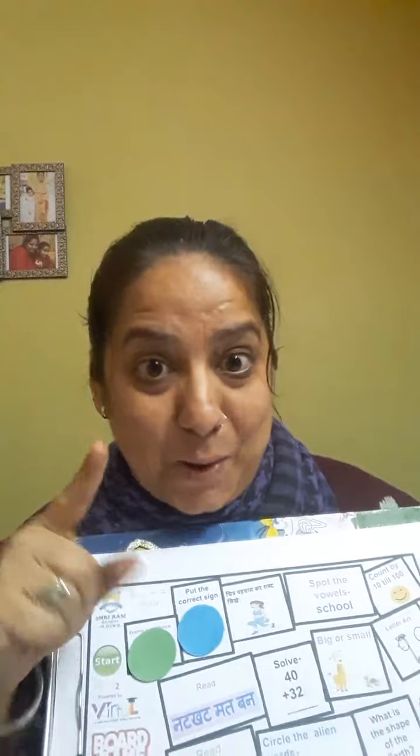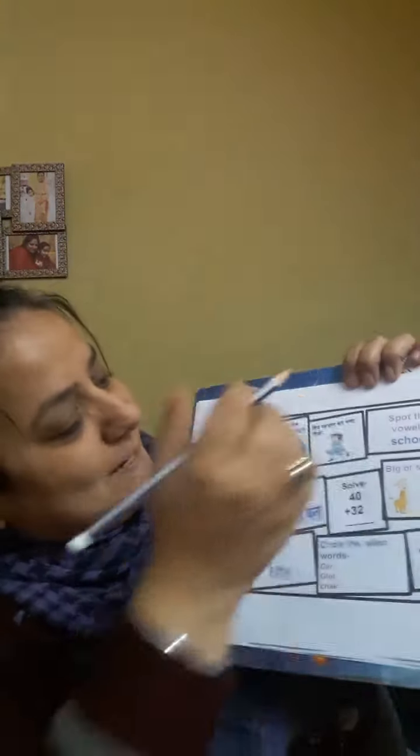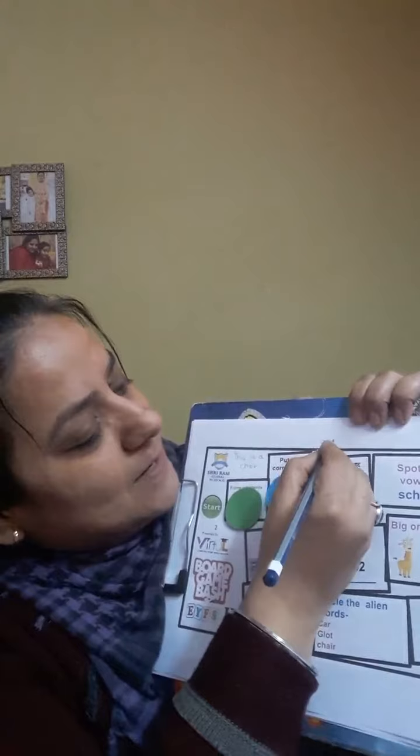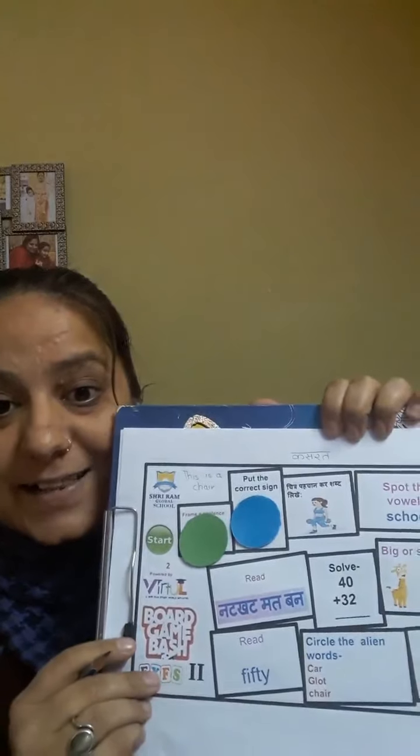Let me roll the dice again. This time it's green — that means your turn. Let's see what it says: 'Chitra phechaankar shab likhen.' Can you see what is going on? You are right! It's kasrat. So let's write kasrat. Can you all write kasrat? Very good! So let me put your green counter here.